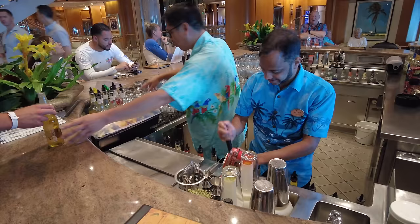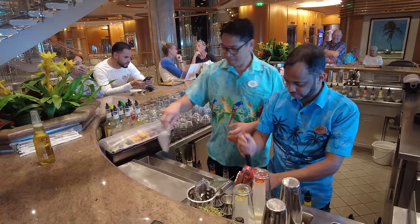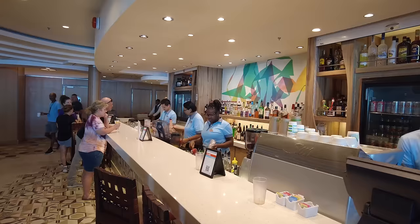Among the three drink packages, none of them include mini bar items, Evian water, souvenir glassware, specialty beers, or super premium category beverages.